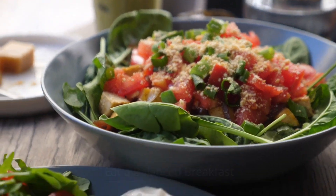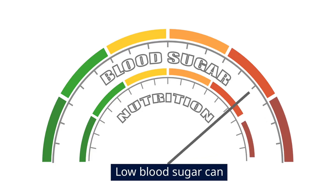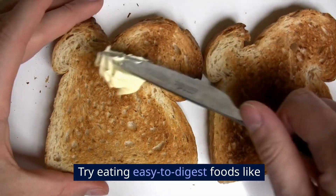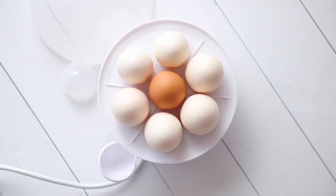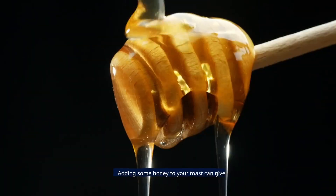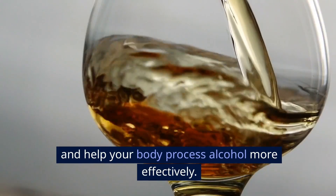Eat a balanced breakfast. Eating a good breakfast can help maintain blood sugar levels. Low blood sugar can contribute to headaches and fatigue. Try eating easy-to-digest foods like toast, eggs, or a banana. Eggs contain cysteine, an amino acid that helps break down acetaldehyde, a toxin produced from alcohol metabolism. Adding some honey to your toast can give you a natural sugar boost and help your body process alcohol more effectively.